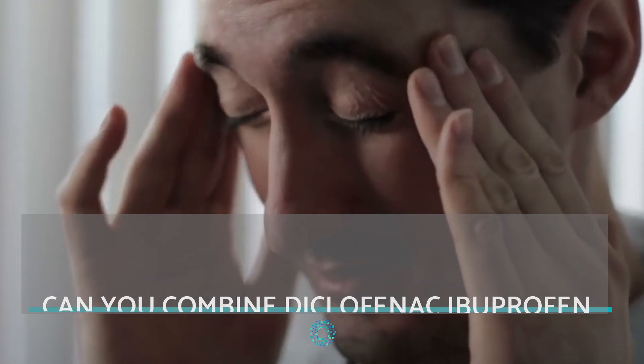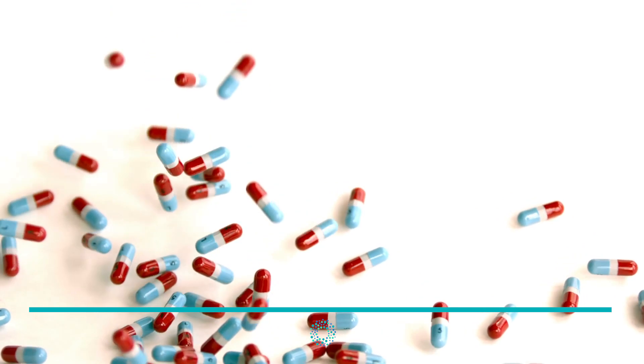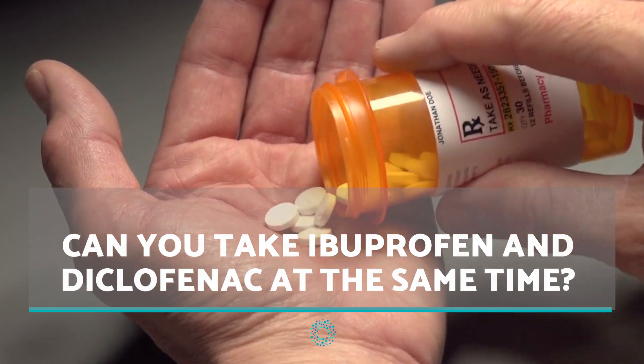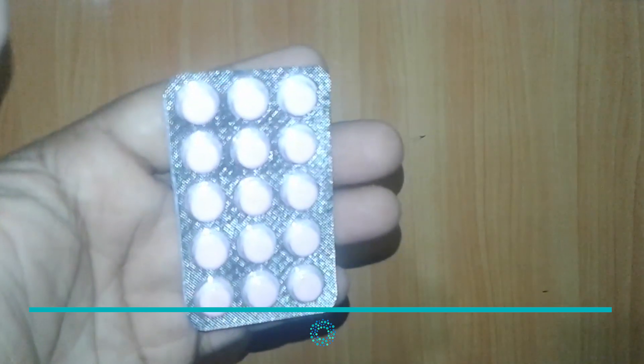However, many people do wonder whether or not one can combine both for better analgesic effect. According to professionals, you must not take Ibuprofen and Diclofenac at the same time. If these medications are taken together, they can counteract each other and result in uncomfortable side effects.